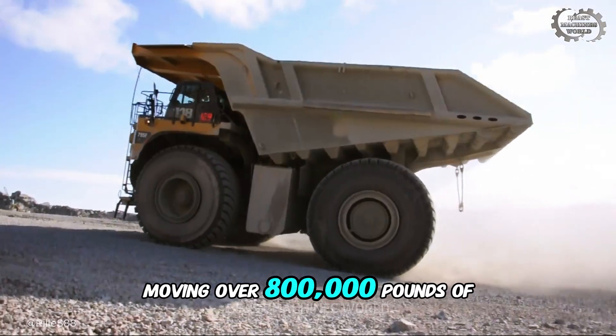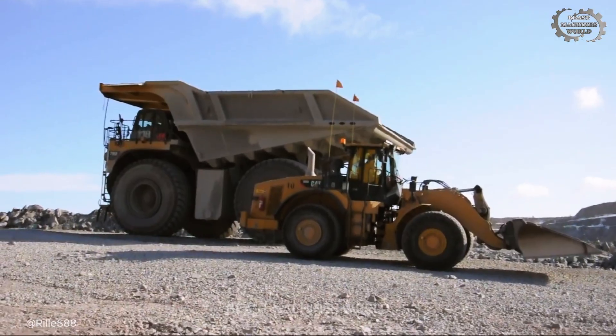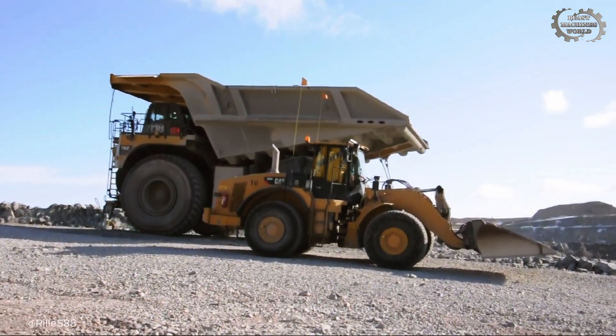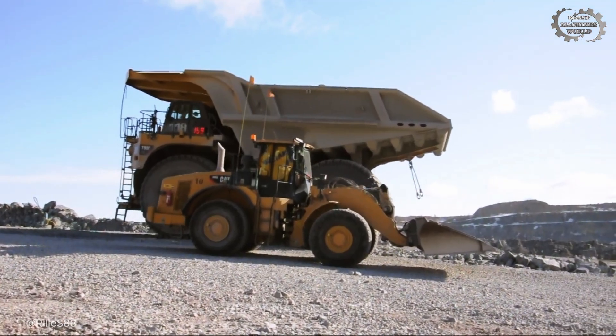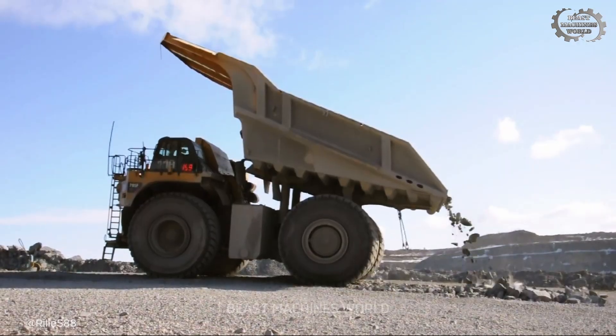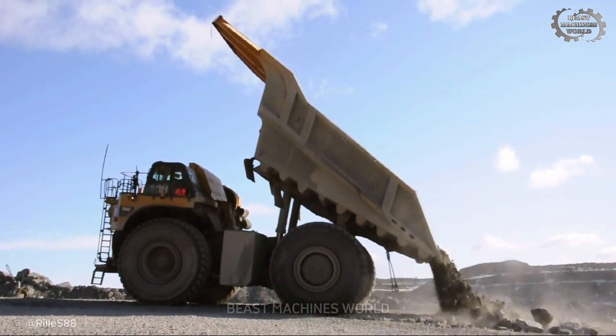Moving over 800,000 pounds of material in a single trip, these trucks are the economic engines of the mine, designed not just for size, but for endurance, running 24 hours a day. They are the essential link in the chain that keeps our world running.